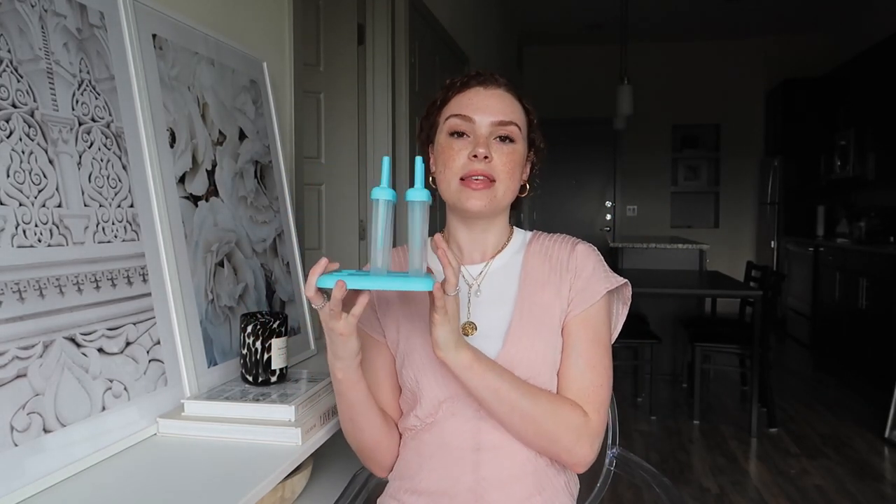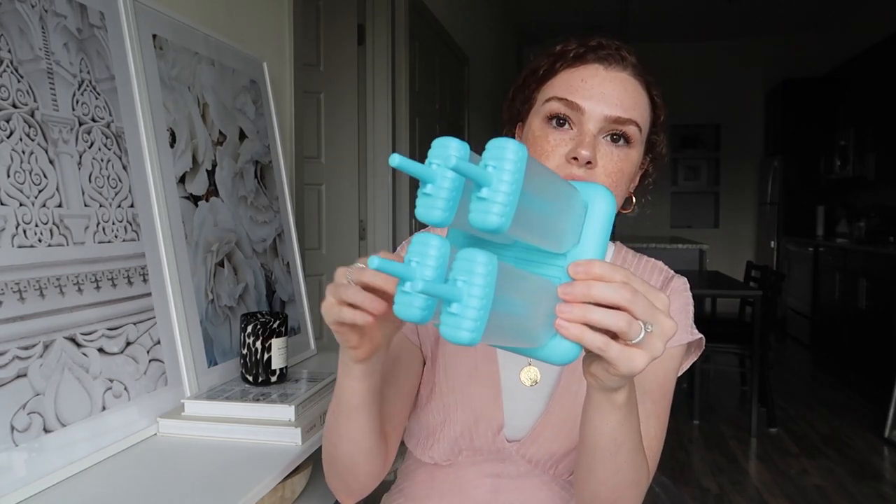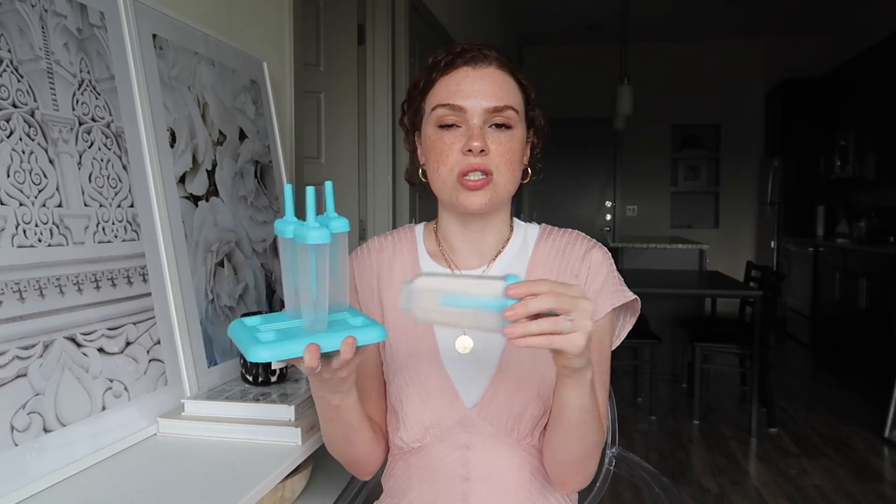Next item are these popsicle molds — I shared these on my Instagram story. I made mango popsicles and I have two more in the freezer, so there are only four here instead of six. They're really good quality. A lot of molds I found on Amazon didn't come with reusable sticks, but these are all reusable and the lids are super good quality. To release the popsicle, I just run it under hot water for about five seconds and it slips right out. So good for homemade popsicles.